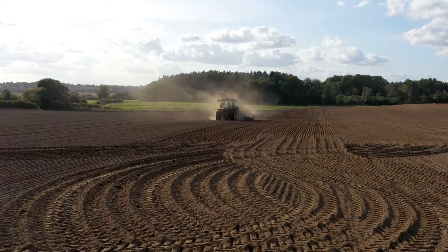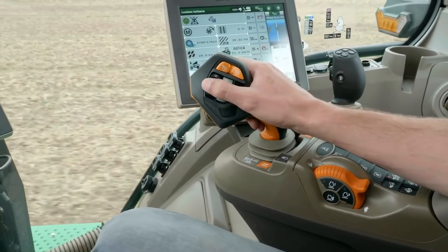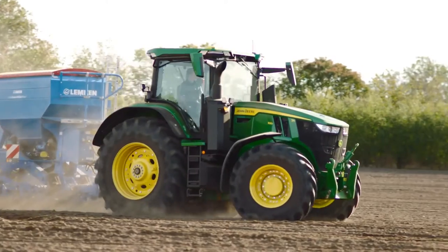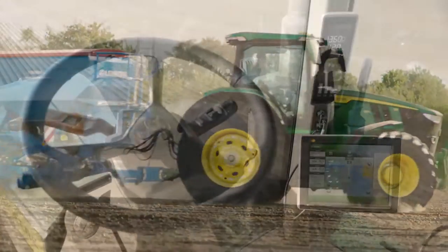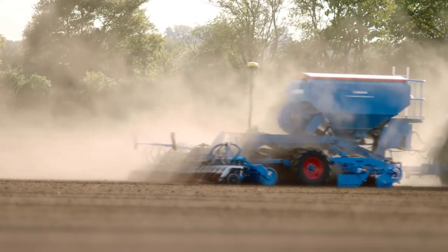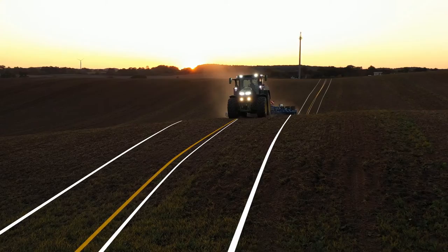With a Gen4 Ultimate Activation you unlock the full potential of the Command Center. Autotrack Turn Automation gives you fully automated turns for perfect headlands, while Autotrack Implement Guidance brings you the benefits of Implement Drift Compensation in hilly terrain.